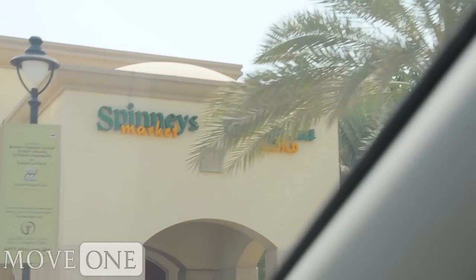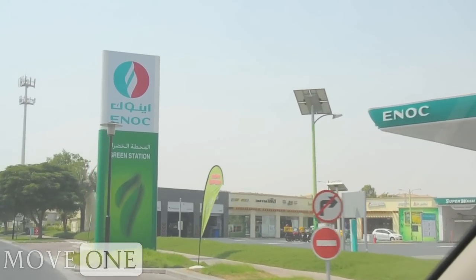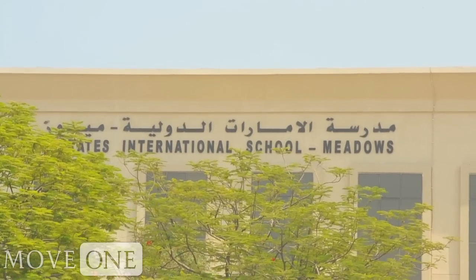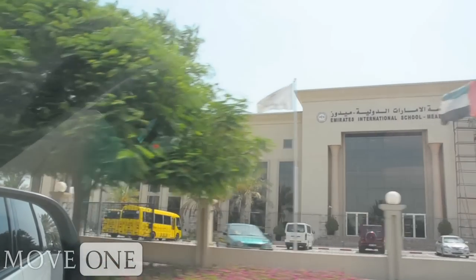The advantage of living in this area is really you have all the amenities. You have the health clubs, you have a huge Spinneys, you have a smaller Spinneys, you have a small Toy Drum, you have a gas station that has ice cream shops and Subway. Plus you have a school here, you have classes for kids, activities for kids — piano — my kids do piano here, and my son plays football.